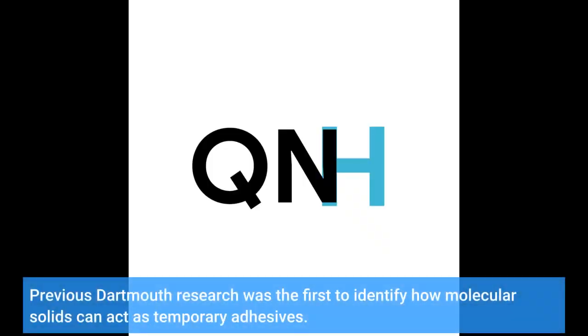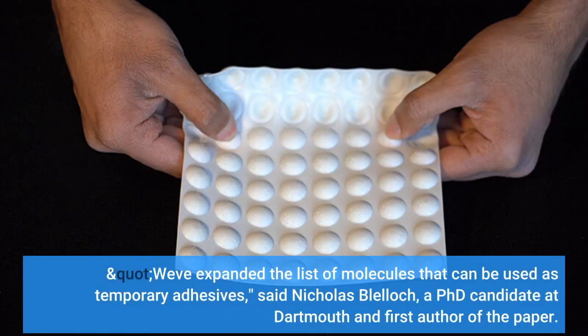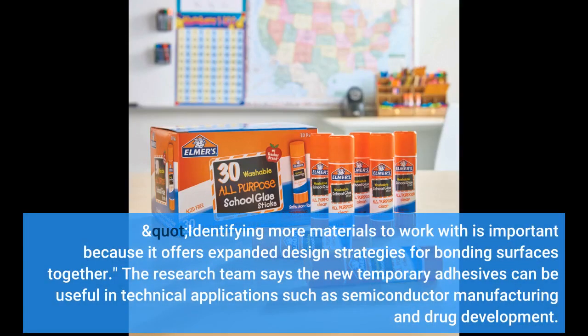Previous Dartmouth research was the first to identify how molecular solids can act as temporary adhesives. According to new research published in the academic journal Chemistry of Materials, the class of molecules that can be used to make these new generation materials is wider than previously thought. "We've expanded the list of molecules that can be used as temporary adhesives," said Nicholas Blelek, a PhD candidate at Dartmouth and first author of the paper. Identifying more materials to work with is important because it offers expanded design strategies for bonding surfaces together.